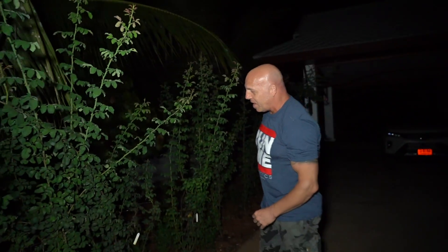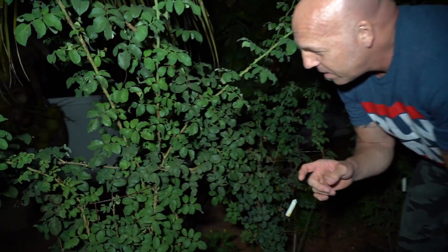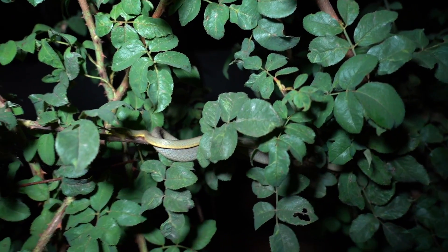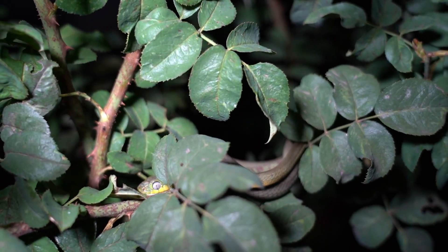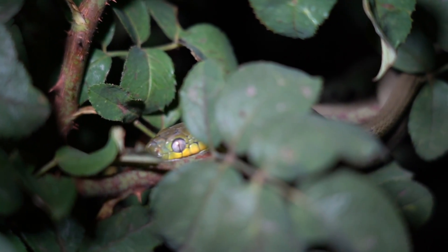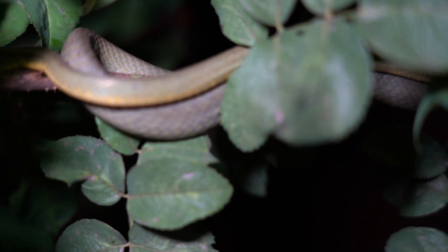I was going to start filming this video tomorrow, but tonight we happen to have a green cat snake right here at our house. We're going to give you guys some footage of a wild Boiga cyanea that has taken up a position here on the rose bushes. This one is a juvenile — I have not disturbed it at all, but I am going to remove it from the rose bush to give you guys a much better look at it.